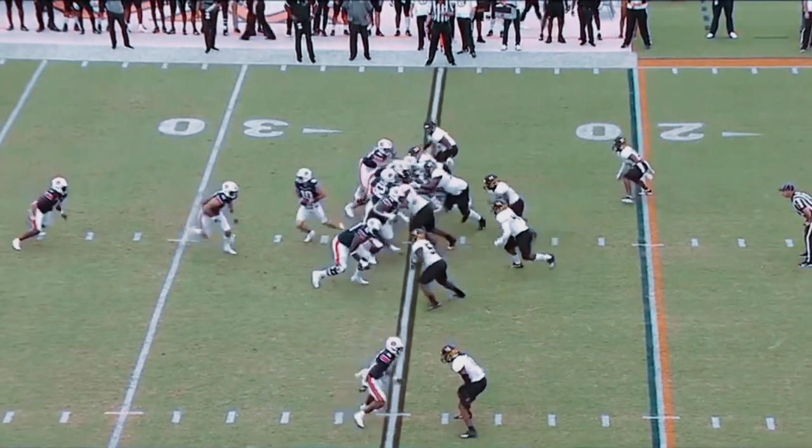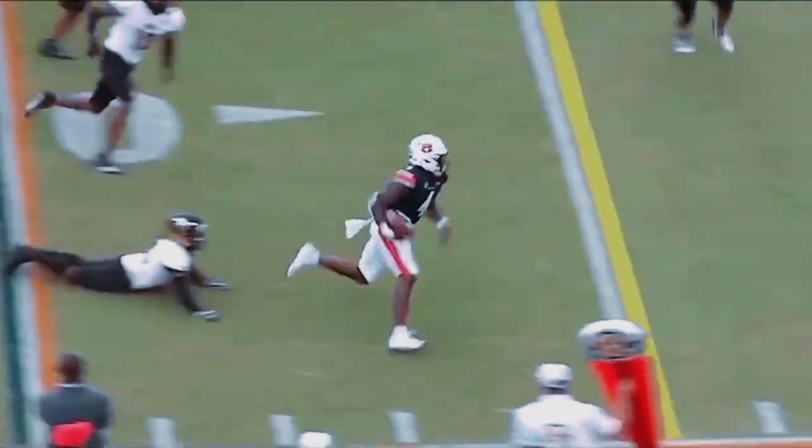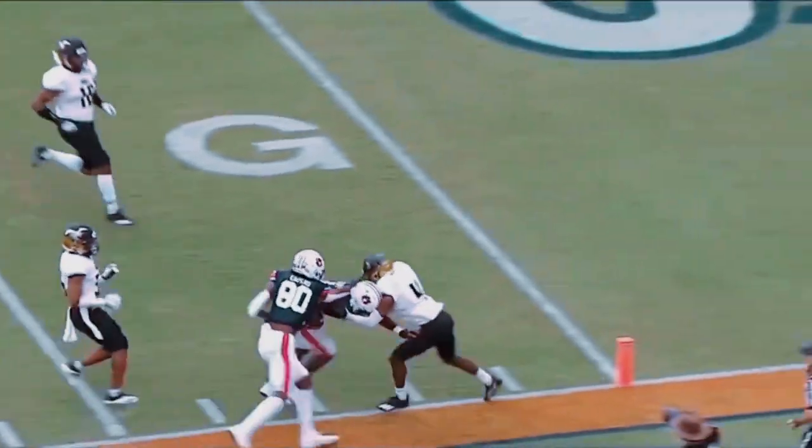O'Nix under center, traditional I-formation. Off the right side, Bixby makes a man miss, makes another one miss. He's to the ten — a flag will come in though.